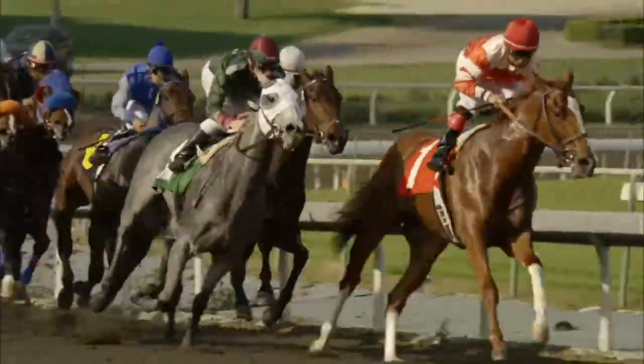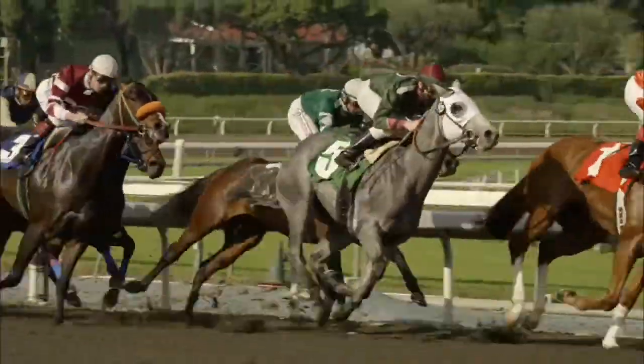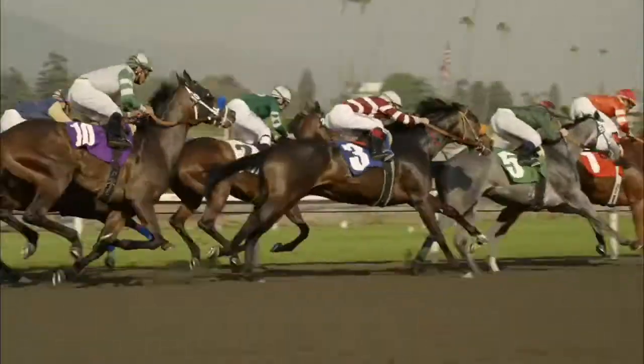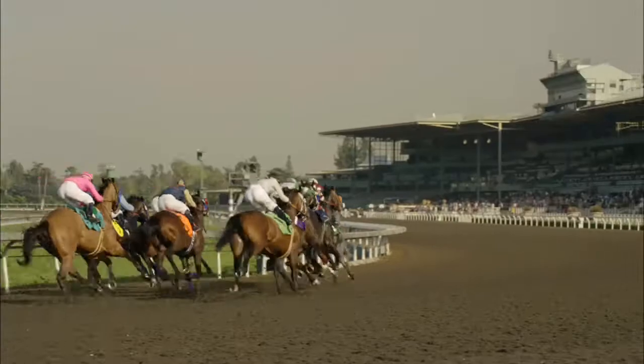Incredible dynamic range, incredible latitude. What I like about it is that the highlights are smooth, the roll-off is smooth and clean, and not a sharp clip.